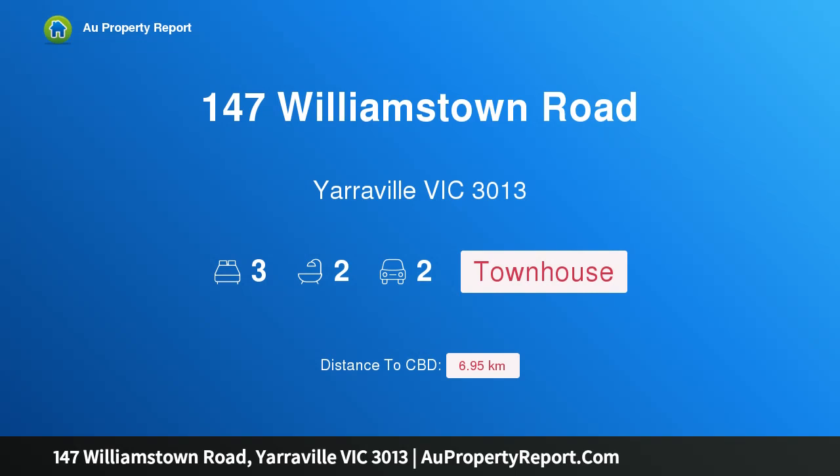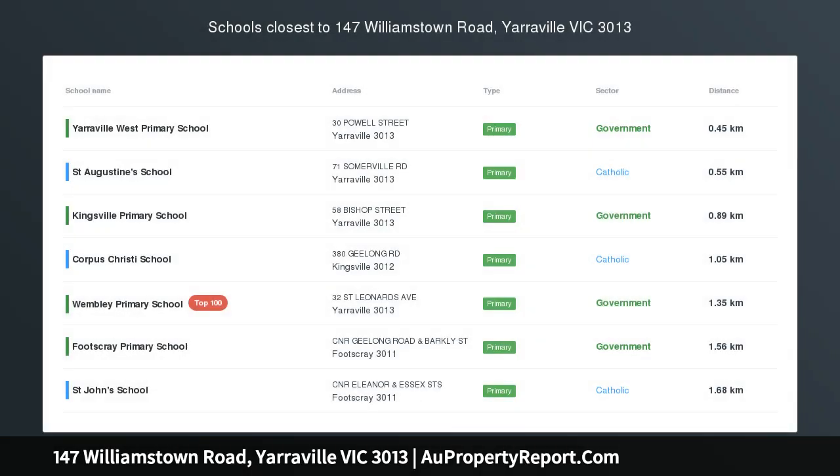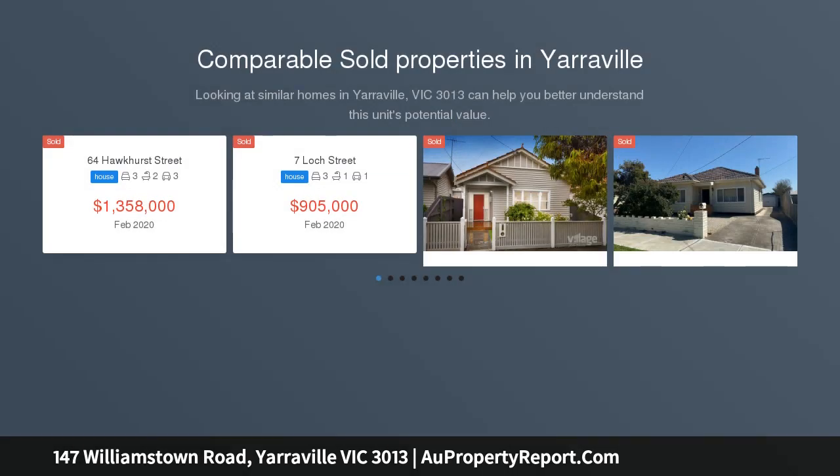Hi, I am glad to introduce property 147 Williamstown Road, Yarraville, Victoria, 3013. Fresh, fabulous, first class.